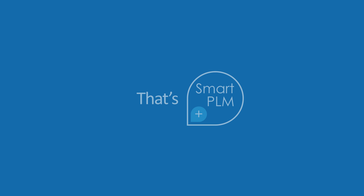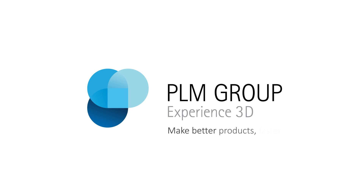That's Smart. That's SmartPLM. PLM Group. Make better products faster.